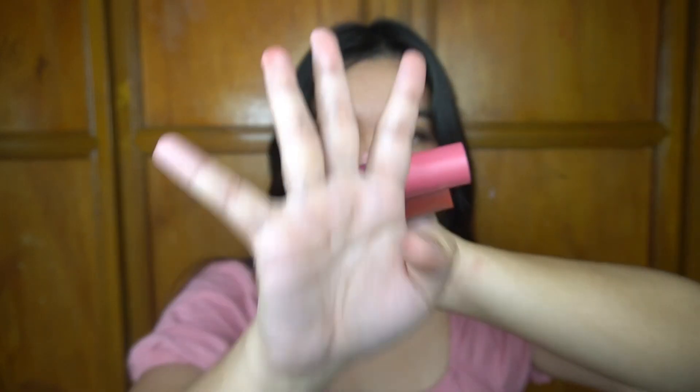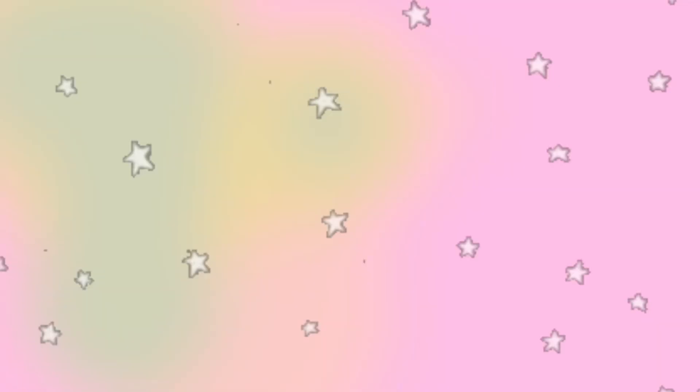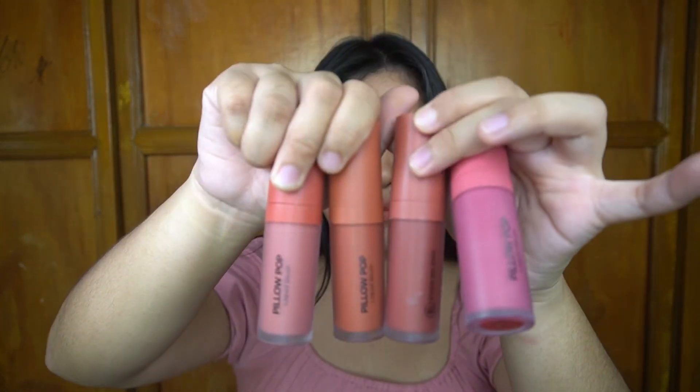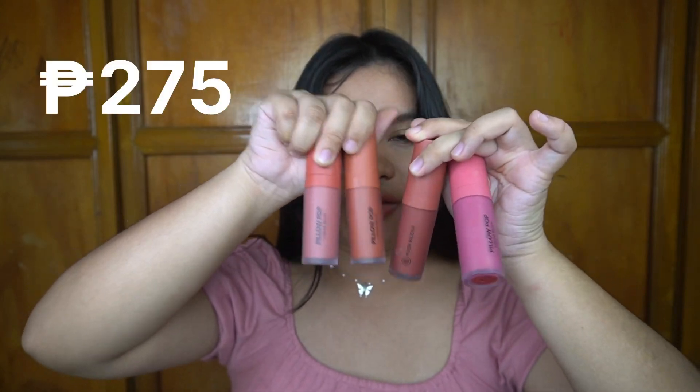I don't know if they have other shades, but I have four shades from them. We're just gonna swatch it so it could help you make decisions on what shade you should get. I made a video about this on TikTok and a lot of people loved it, because it's very pigmented — one dot is enough, it's very usable. So for P275, you're getting 15 grams of product, and it's pigmented too.